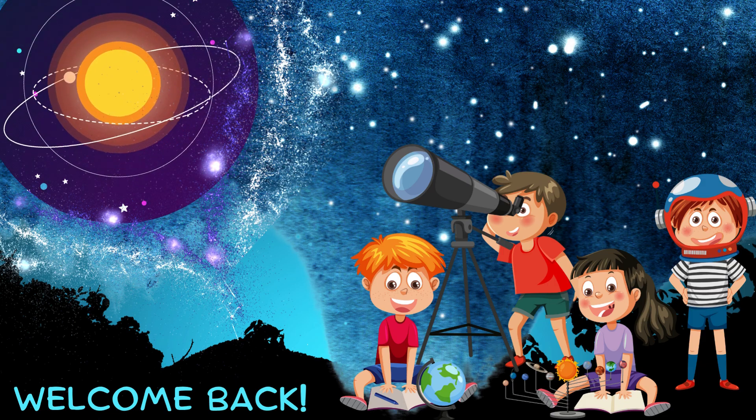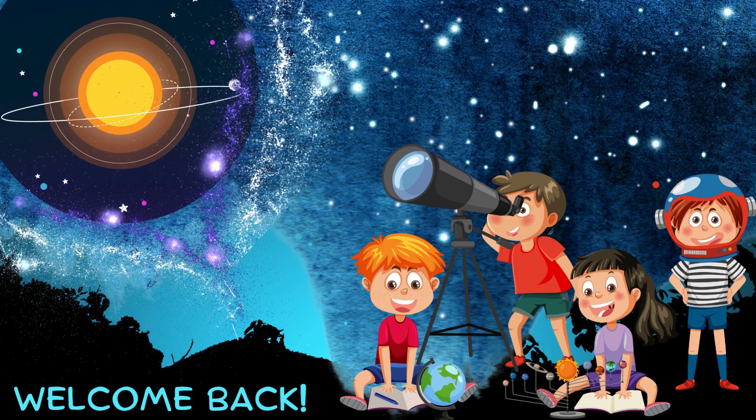Welcome back, Superspace Explorers. Ready for a quick trip through our amazing solar system?